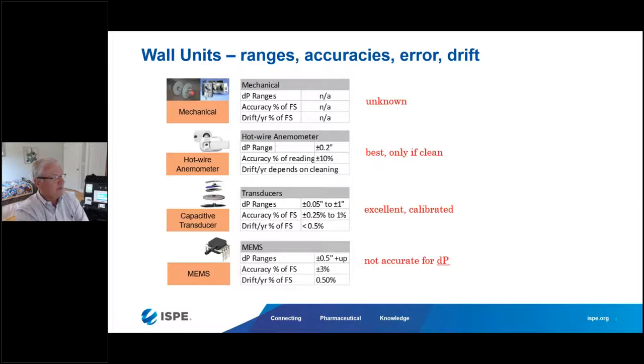Looking at the accuracy and drift qualities of these wall units: hot wire anemometers have a differential pressure range of about plus or minus 0.2 inches of water column, with accuracy of plus or minus 10% of the reading, and drift characteristics that depend on how clean and well maintained you keep those devices. Capacitive transducers offer ranges from very tight around 0.05 up to about plus or minus one inch of water column, with accuracy from a quarter percent to one percent, and also have drift characteristics per year.